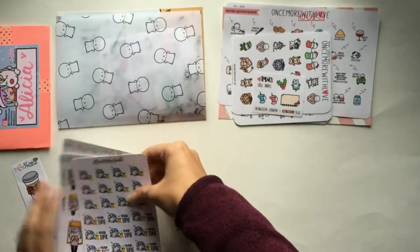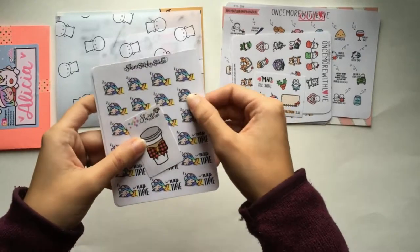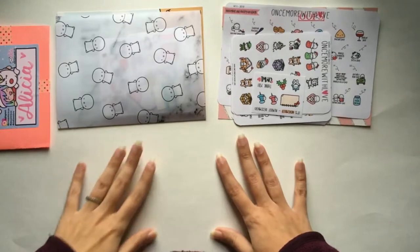Those are the four sheets I got from Shine Sticker Studio. They're really fun, and I love her rainbow hair character. It's not going to go with every spread but it's really fun.